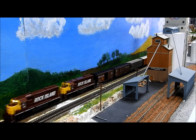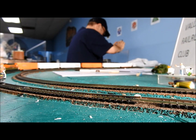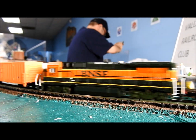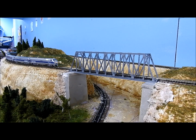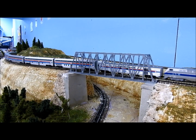The N scale layout has a double main line and is the shape of a dog bone. It is currently under construction. The N scale layout has two main lines which pass over and under each other with an incline.